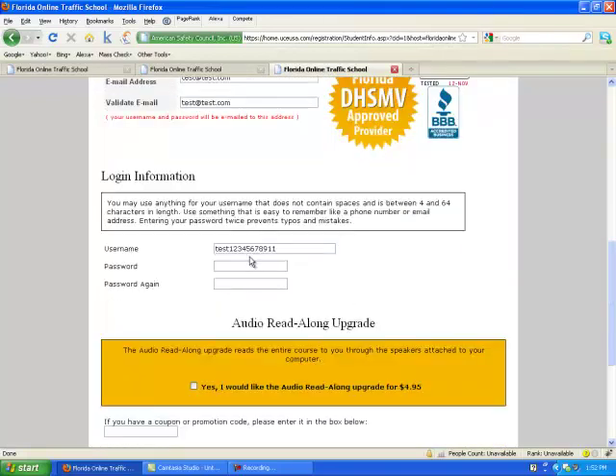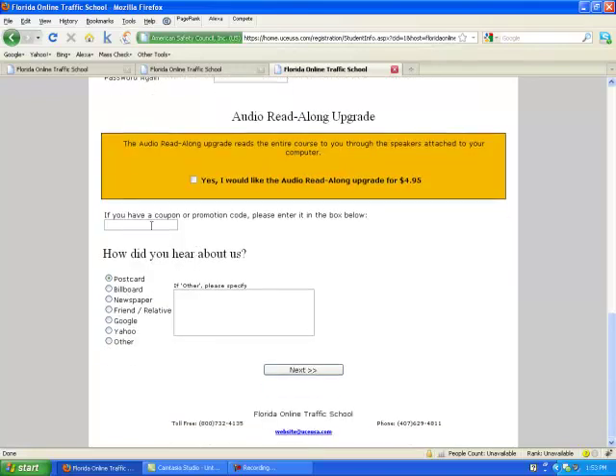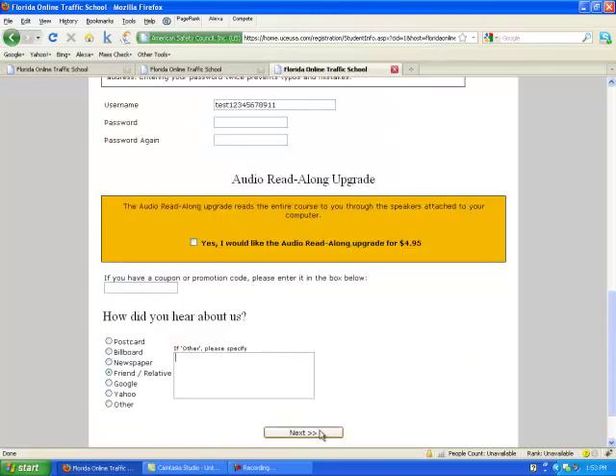You're going to go ahead and create your username and password. You also have the option of selecting an audio upgrade — just select the box next to "Yes, I would like the audio read-along upgrade." It's only $4.95. Then enter any coupon codes and how you heard about the website, and select Next to go to the next page of the registration.